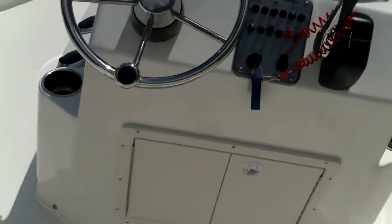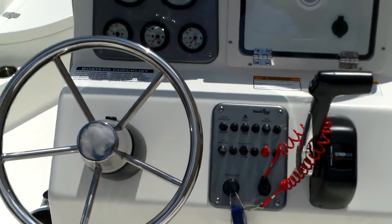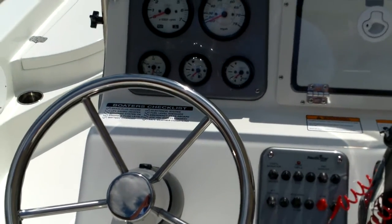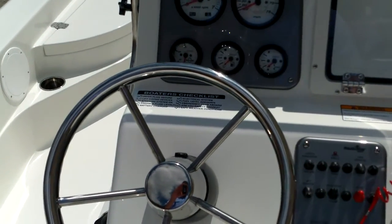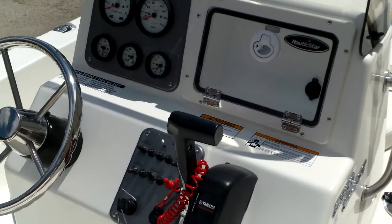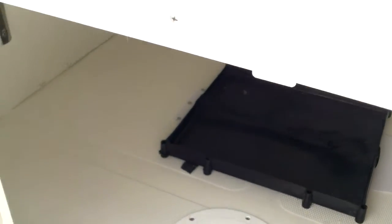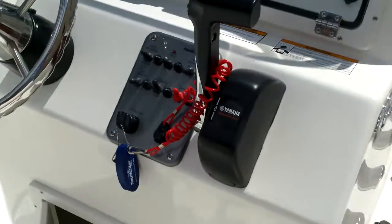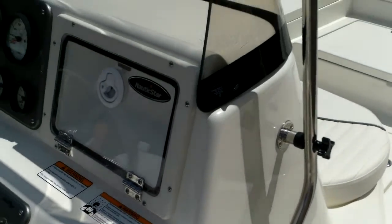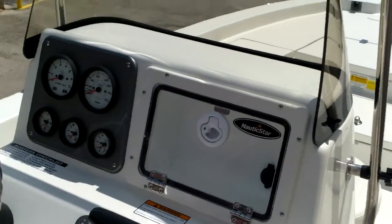Let's take a look at the console. You can see the Nautic Star clear lid glove box — it's got a 12-volt plug and is lockable, a perfect place to put your wallet and keys out of the spray. Your tachometer, speedometer, fuel gauge, trim gauge, and even a water pressure gauge we've added. Under the console, you're going to have good storage if you want to add batteries, a trolling motor, and a charger. You'll have stainless steel flush-mounted rod holders on either side with rubber caps. There's a stainless steel handrail that goes over the windshield, and you can remove the windscreen with the quick disconnect wing nuts.